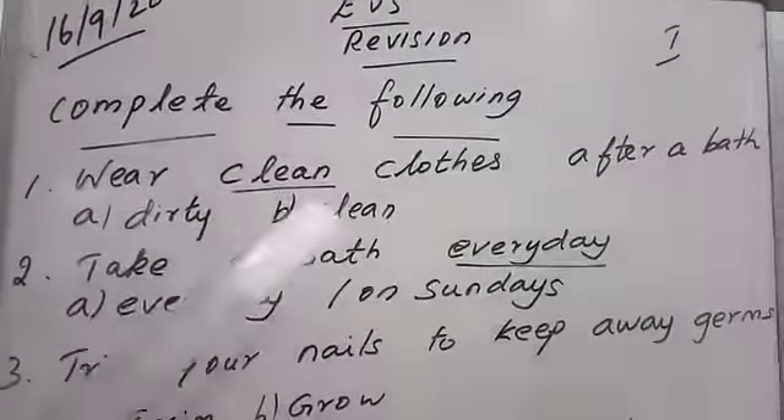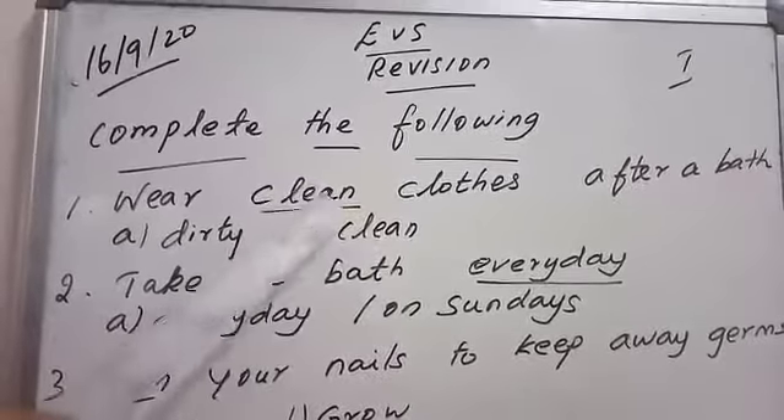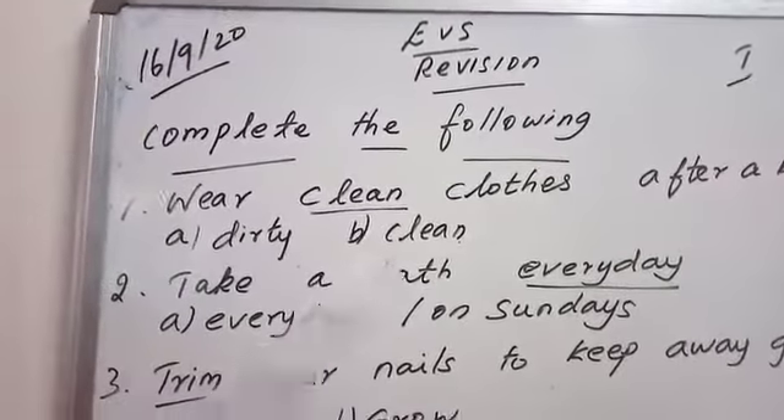Complete the following. You have to choose the answer from this option. Okay?